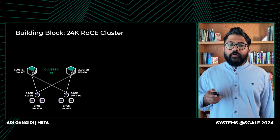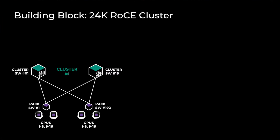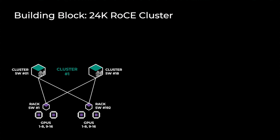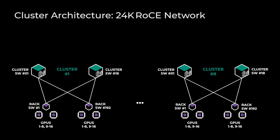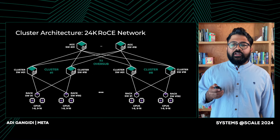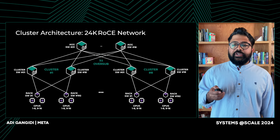Let's dig into the architecture of one of our 24K clusters, focusing on RoCE. The building block of this cluster is a 3K GPU small cluster: 192 racks connected by cluster switches, offering full bisection bandwidth within this 3K GPU domain. Each rack has 16 GPUs split between two servers. To form a 24K GPU cluster, we stamp eight of these 3K clusters within the data center building. We then connect all eight clusters via a new layer of switching called the aggregation layer. The connectivity at this layer is no longer full bisection bandwidth — it suffers from an oversubscription of one to seven. This means if all the GPUs in a 3K cluster talk to all GPUs in another 3K cluster, they would only achieve one seventh of the bandwidth.